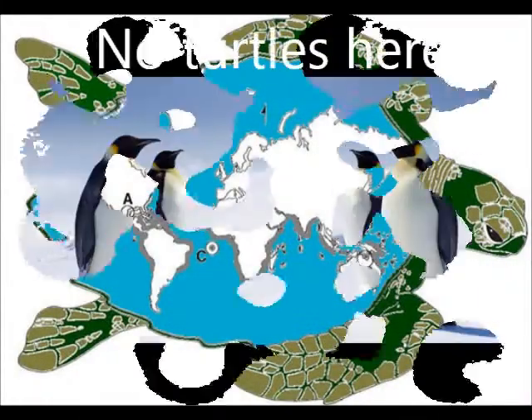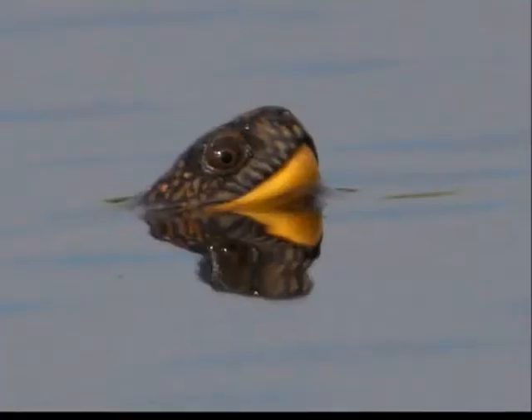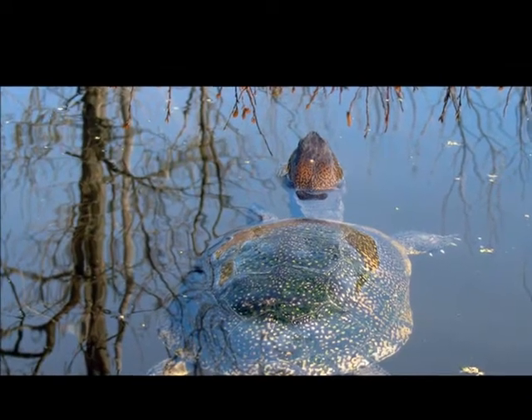Turtles live on every continent except Antarctica. While most turtles do not tolerate the cold well, the Blanding's turtle has been observed swimming under the ice in the Great Lakes region.